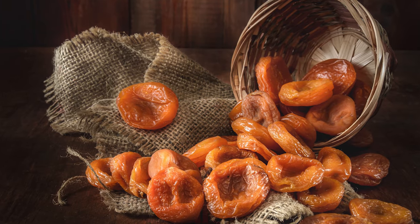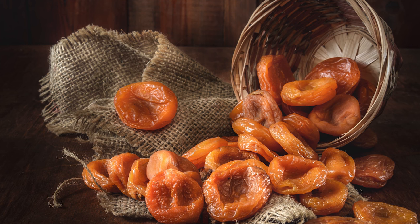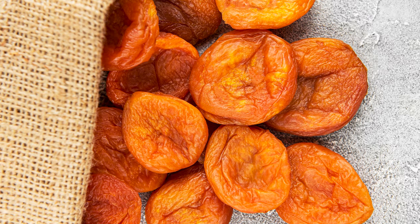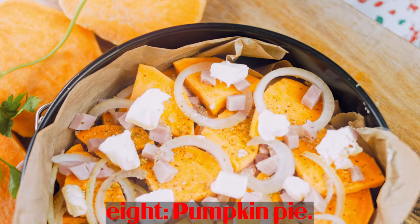Number 7: Dried apricots. Just one serving of dried apricots contains 63 mcg of vitamin A. Dried apricots and other dried fruits are also high in fiber and antioxidants. However, dried apricots also contain a lot of sugar and calories, so users should consume them in moderation.